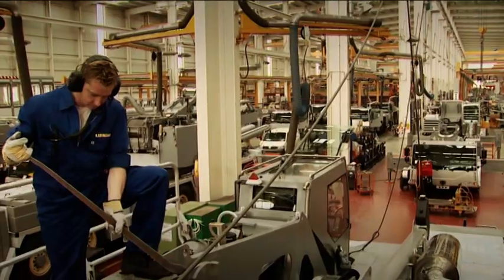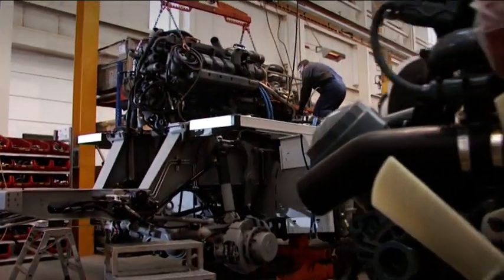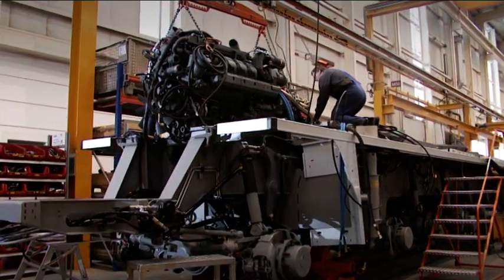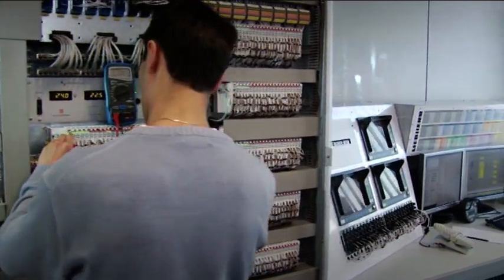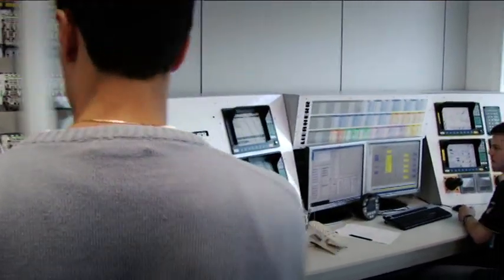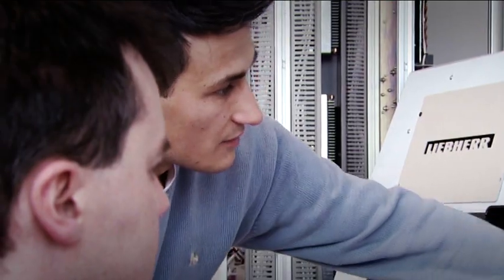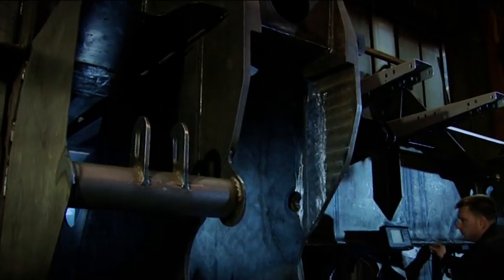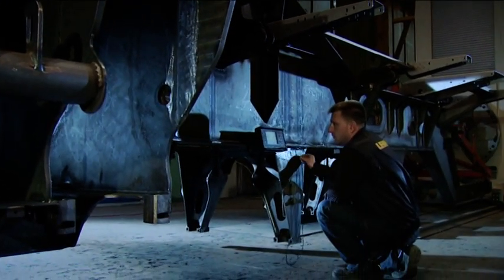High-quality materials and numerous components are manufactured in-house by the Liebherr Group. The Liebherr engine is just one example, or the Likon crane control system — tried and tested thousands of times, optimized, fit for the future, and from our own manufacturing facility. Key components that we have developed ourselves. For us, one thing goes without saying: quality assurance, right across the board.